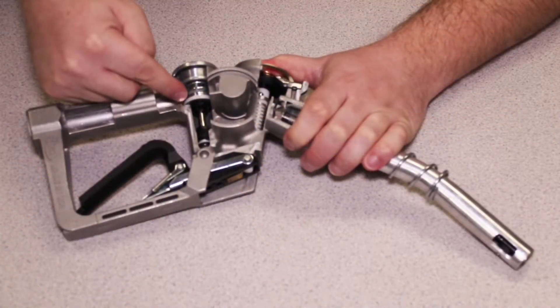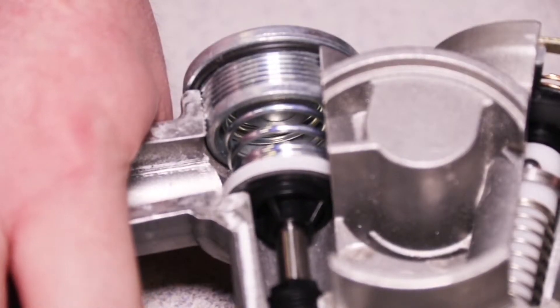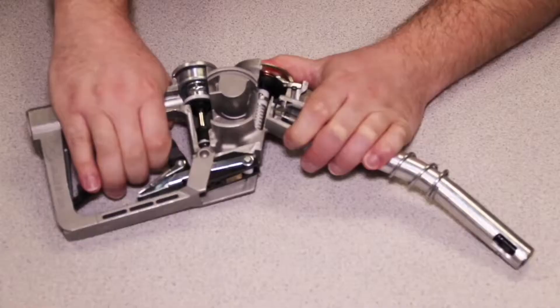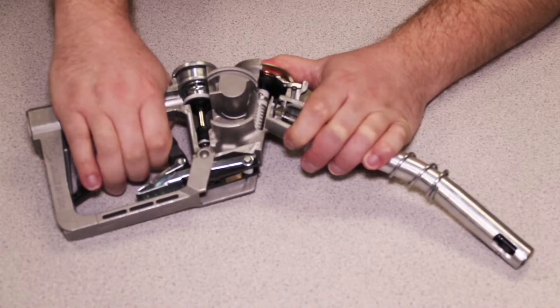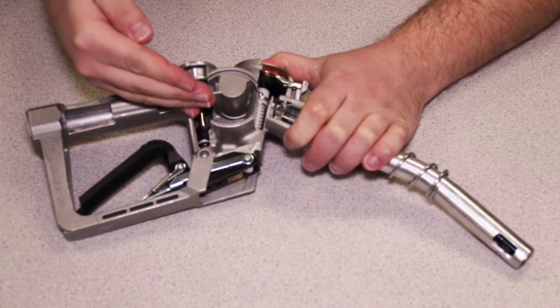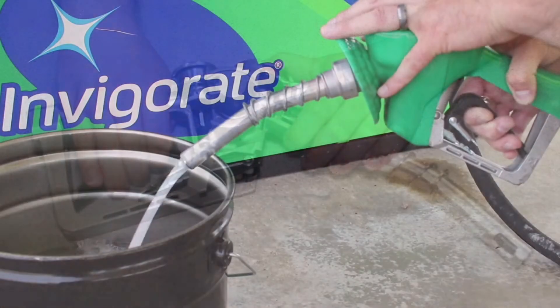If you look at this side of the seal, you will see that it starts to lift first. I'll just slowly, gently open it, and you can see how this side of the skirt, or the seal, is lifting before the other side — allowing for that flow to squeak through on one side, and dispense to the penny much better.